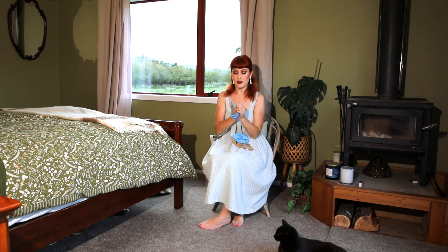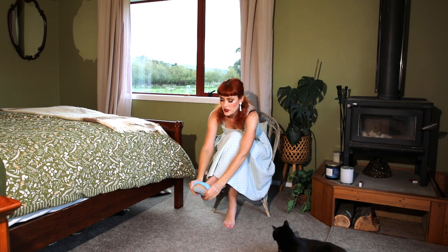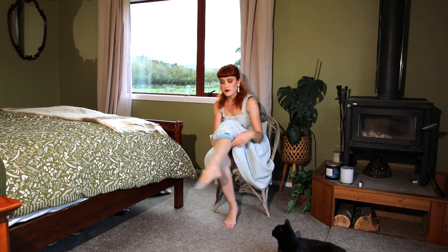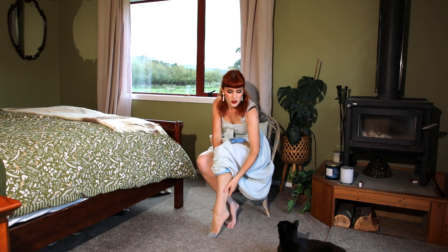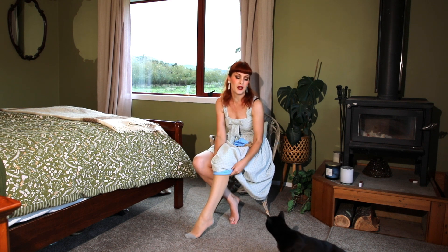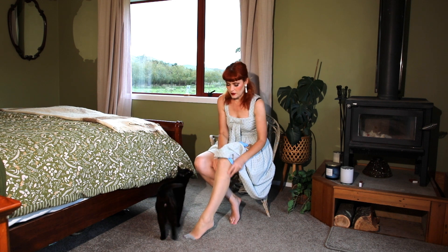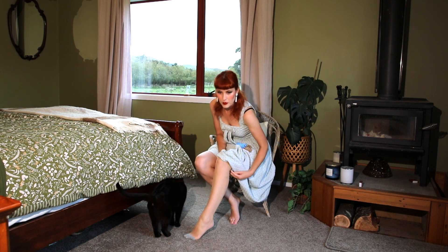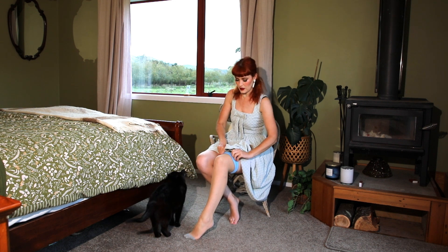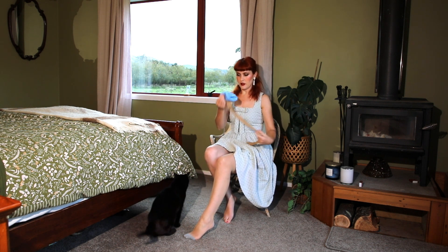I don't have any gloves on with these ones because they are harder wearing than your fully fashioned nylons. Winnie's joining us today, not Obie — hello Winnie! So just feeling for those seams as we put them on to make sure they're straight.